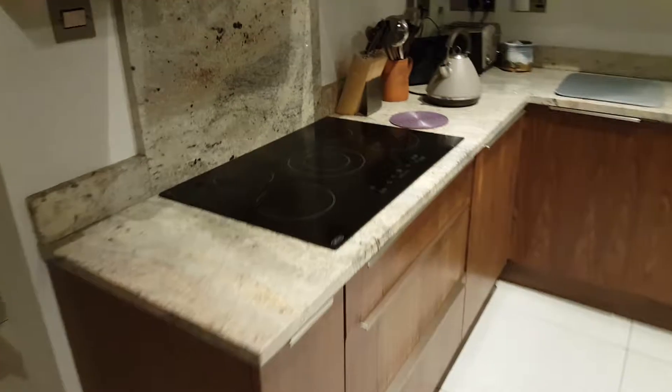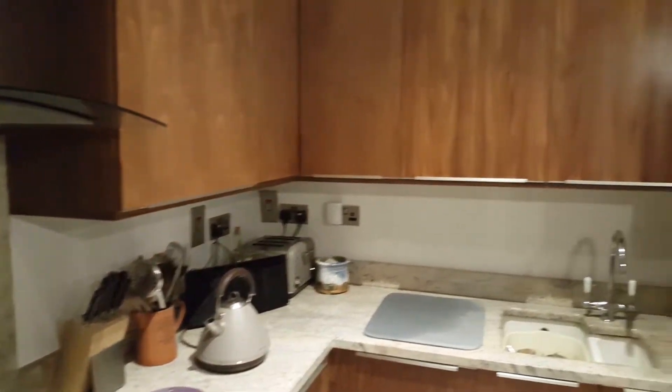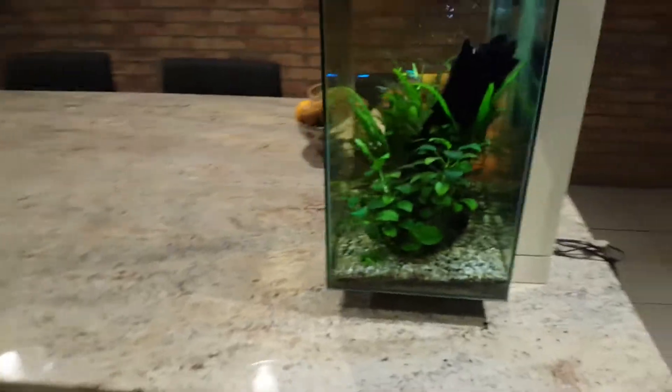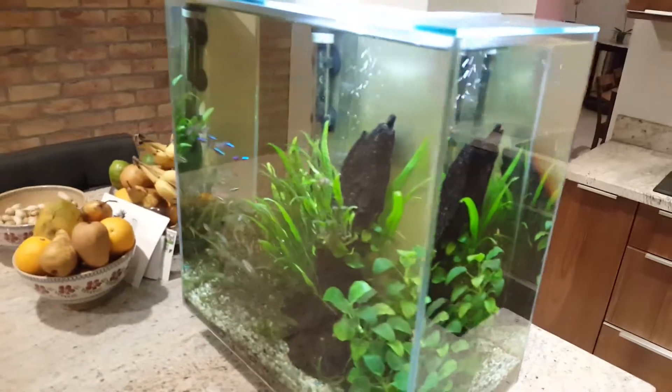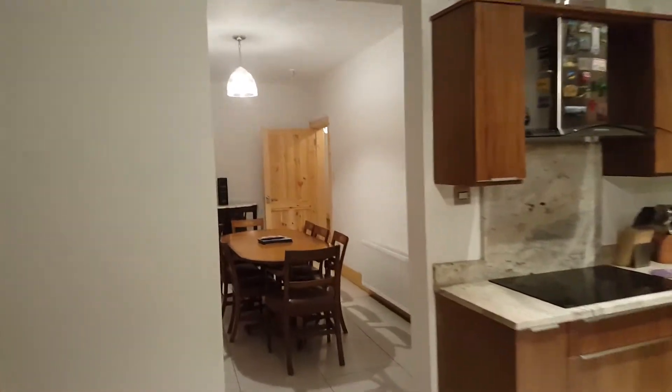You've got the cooker there. Over here is the oven and microwave. It's a very nice house. Got a bit of a garden out the back which you can't see right now, but I will bring you upstairs and show you the rest.